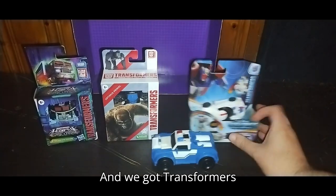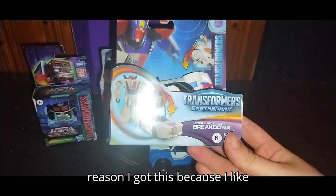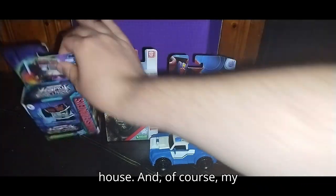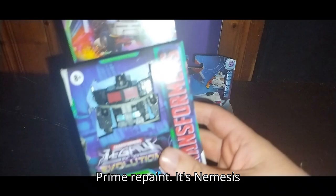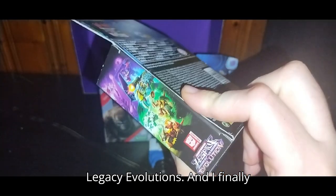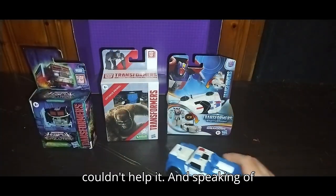And we got Transformers Earthspark Breakdown. The reason I got this is because I like Breakdown — Breakdown in the house. And of course, my favorite evil Optimus Prime repaint, it's Nemesis Prime from Legacy Evolutions. And I finally have Nemesis. I picked that up, I couldn't help it.